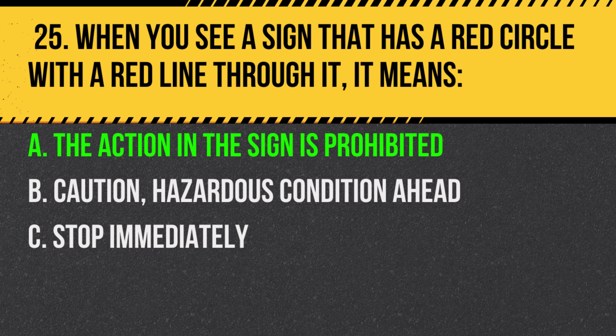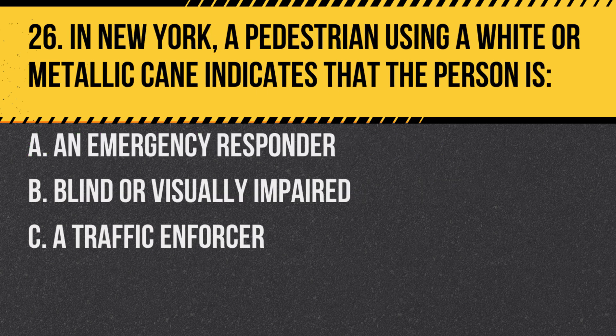Question 26. In New York, a pedestrian using a white or metallic cane indicates that the person is: A. An emergency responder. B. Blind or visually impaired. C. A traffic enforcer. Answer: B. Blind or visually impaired. Give them the right of way and exercise extra caution.